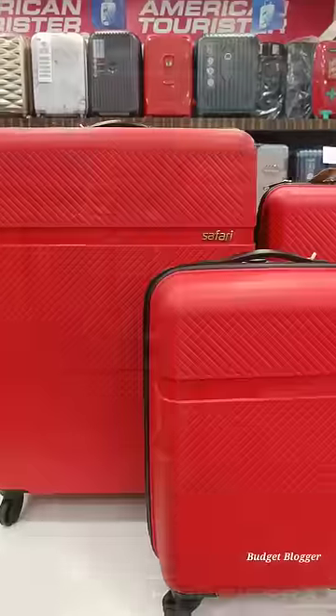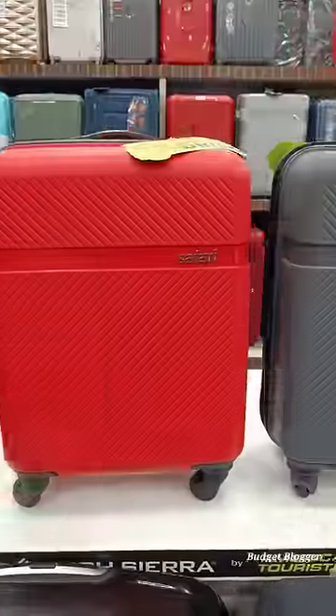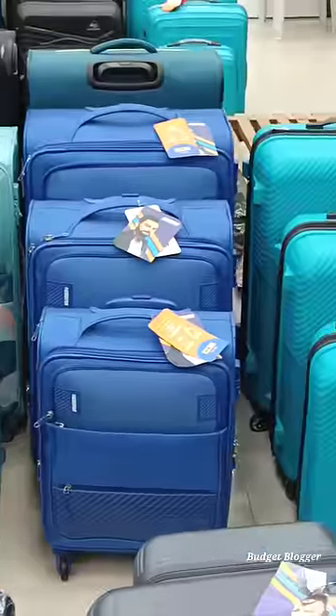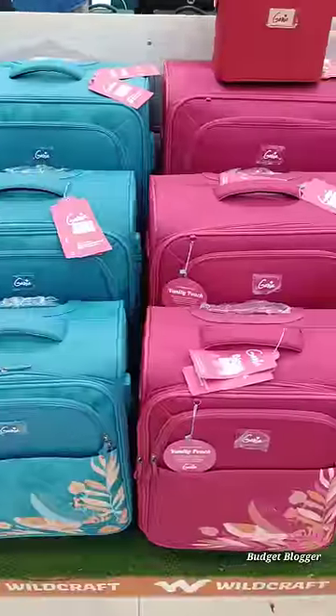I was looking for a while. The Safari trolleys are selling at 3200. We have a 5-year warranty. The warranty covers zip, wheel, strap, and damage — the trolleys are replaced.